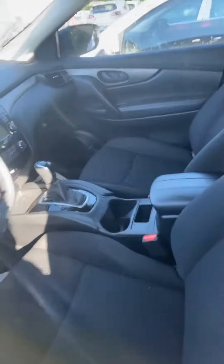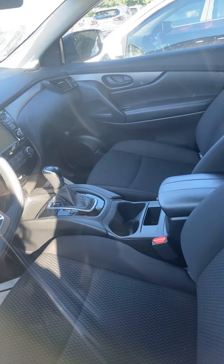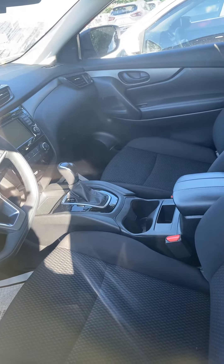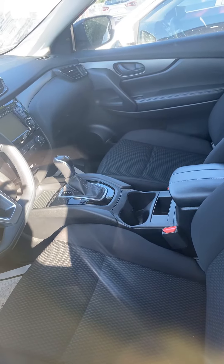I'm just going to give you a quick little peek of the inside. I can't find the key for some reason, but we will get that tracked down. Here's a quick look at the interior — you do have your screen there.